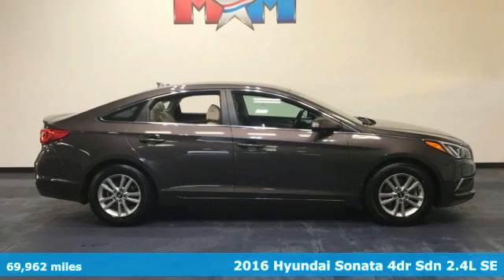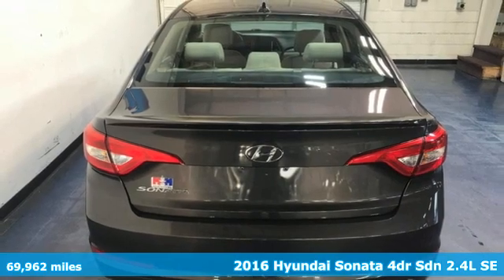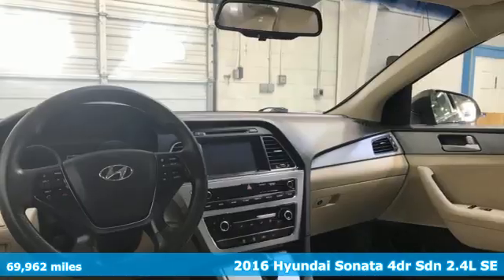It's a 2016 Hyundai Sonata. This isn't just another mid-sized sedan — it's a mid-sized sedan with oversized ambitions.